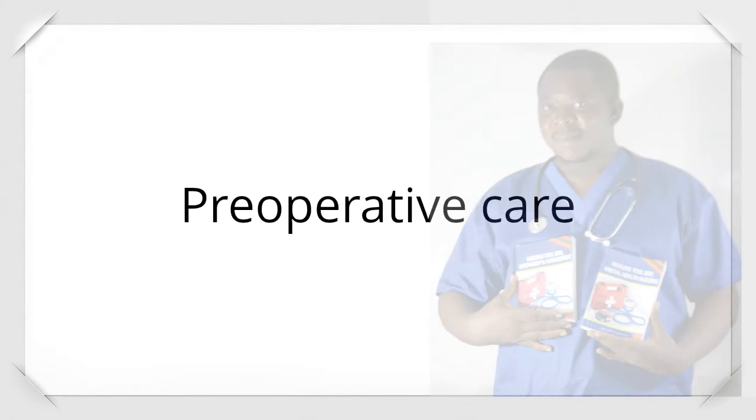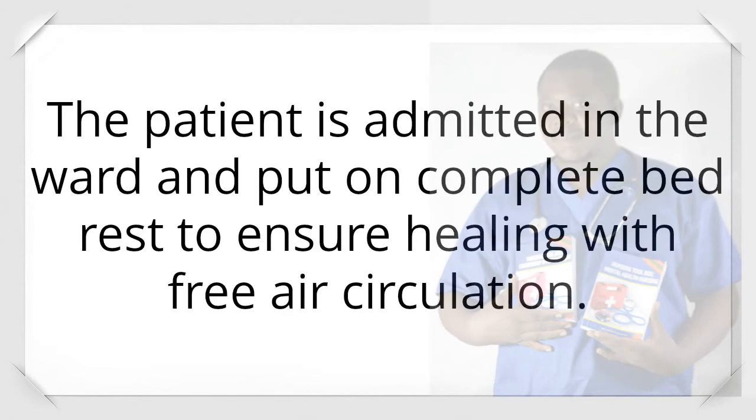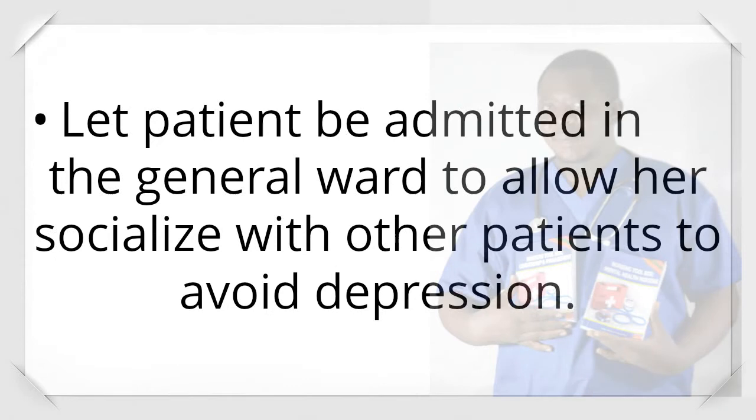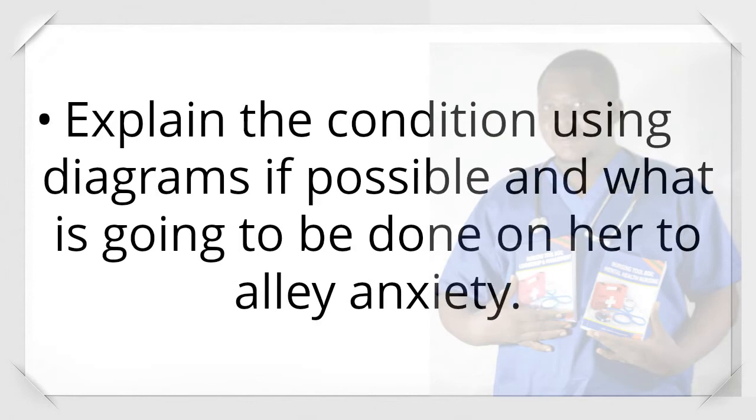Preoperative care: The patient is admitted to the ward and put on complete bed rest to ensure healing with free air circulation. Psychological care — admit the patient to the general ward to allow her to socialize with other patients and avoid depression. Explain the condition using diagrams if possible, and what is going to be done to allay anxiety.